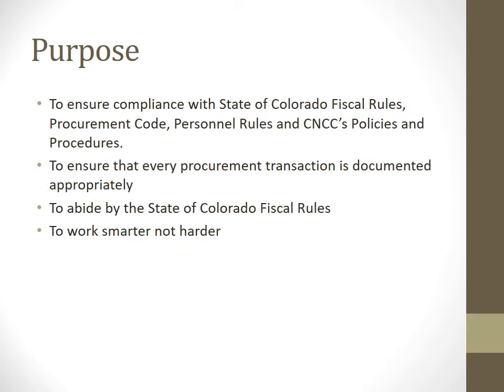The purpose of purchasing is to ensure compliance with the State of Colorado Fiscal Rules, Procurement Code, Personnel Rules, and CNCC's policies and procedures. To ensure that every procurement transaction is documented appropriately, to abide by the State of Colorado Fiscal Rules, and to work smarter, not harder.